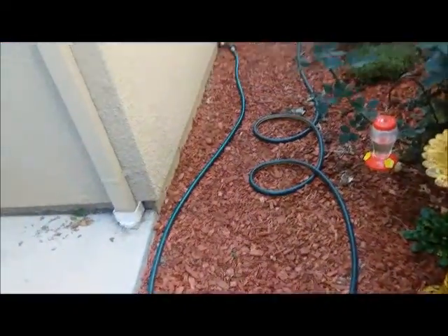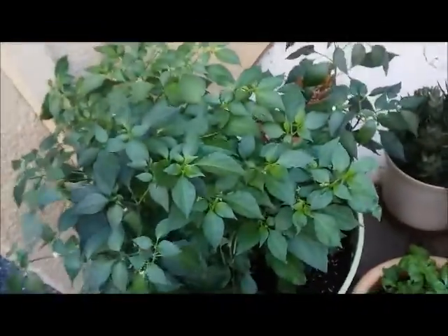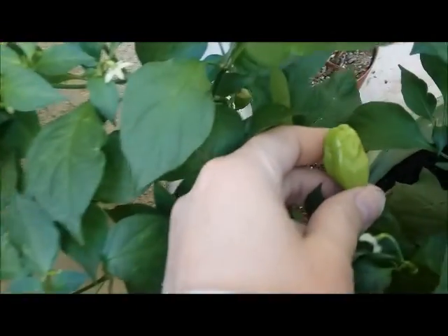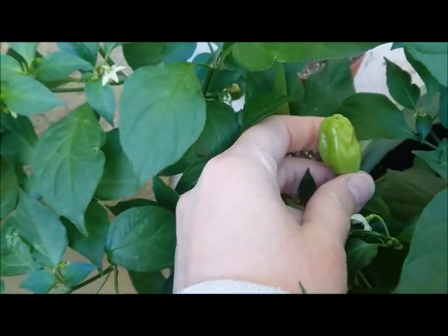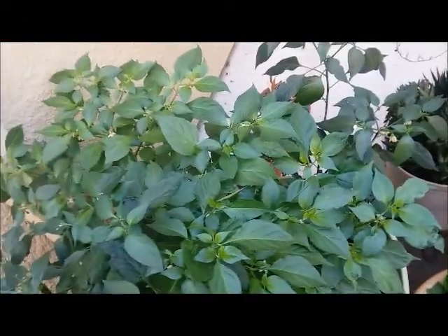I think what I'll do is not do another side yard update until I have some ripe habaneros — however long that takes. I think this is about how big they get, so I'm just going to wait for them to get ripe. It might be another week or two.